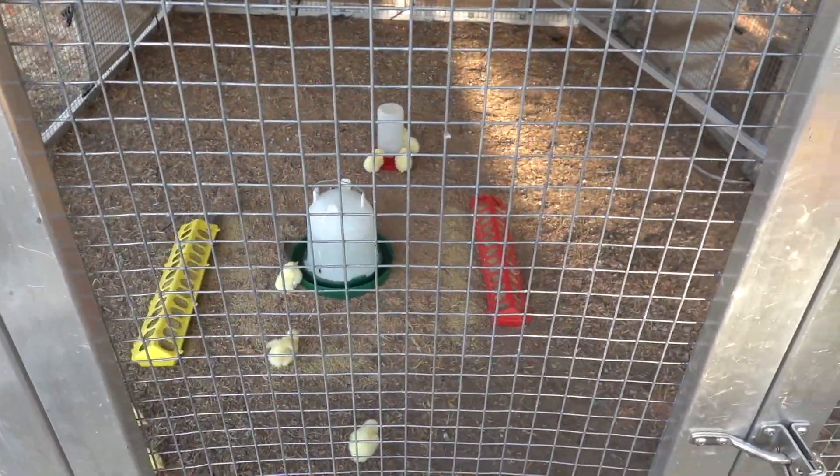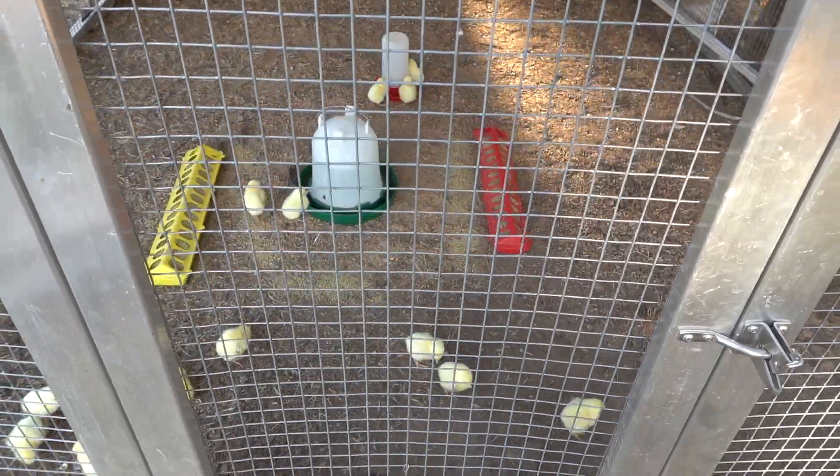All right, I'm going to try to get out of here. One of them got out — lucky I didn't step on you! All right, I'll close this door for y'all.